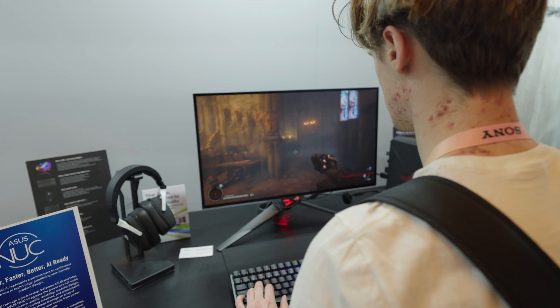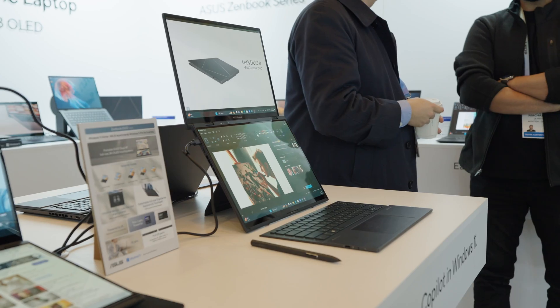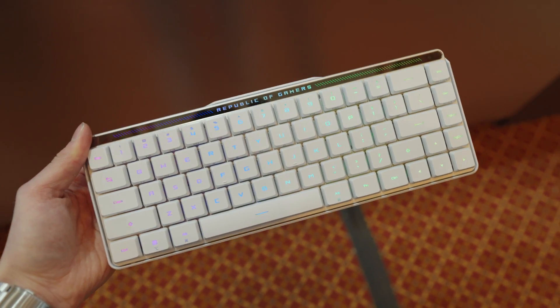This is the world's first 480Hz OLED gaming monitor made by ASUS, and in this video we are going to break down every single brand new product they are releasing, including monitors, laptops, peripherals, and so much more.